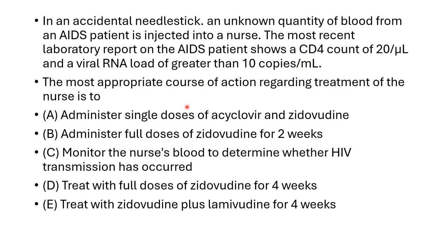The most appropriate course of action regarding treatment of the nurse is: option one, administer a single dose of valacyclovir and zidovudine; option two, administer full dose of zidovudine for 2 weeks; option three, monitor the nurse's blood to determine whether HIV transmission has occurred or not; option four, treat with full dose of zidovudine for 4 weeks; option five, treat with zidovudine plus lamivudine for 4 weeks.